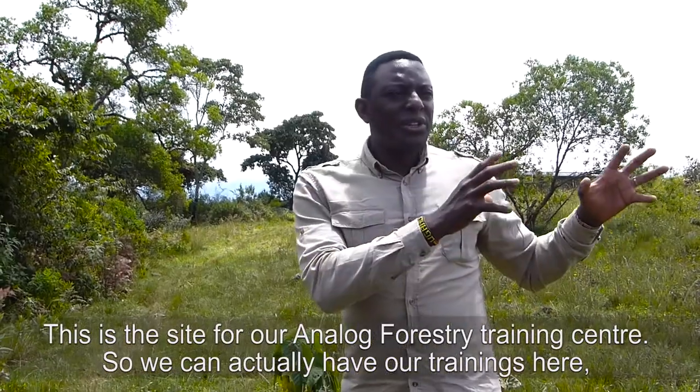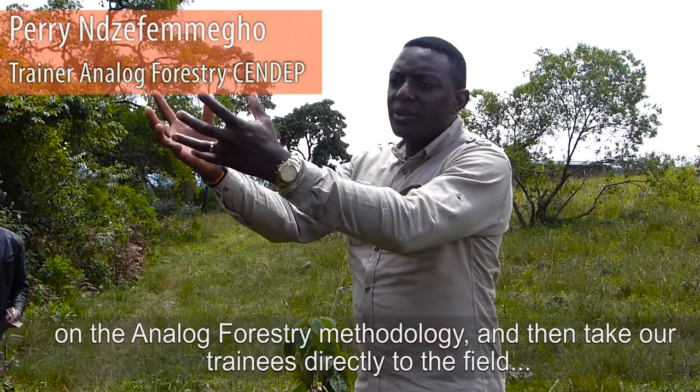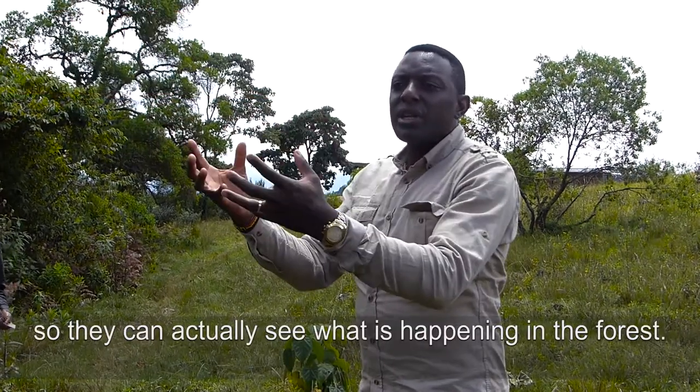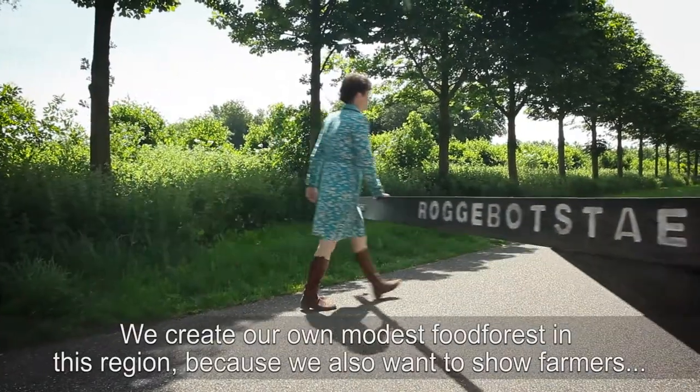So we can actually have our trainings here on Analogue Forestry methodology and then take our trainees directly to the field and actually see what is happening in the forest. We create our own modest food forest, Analogue Forestry in this region.